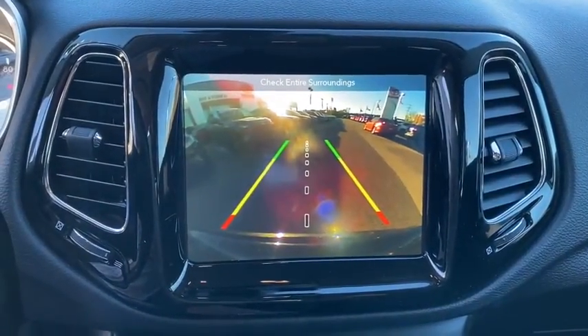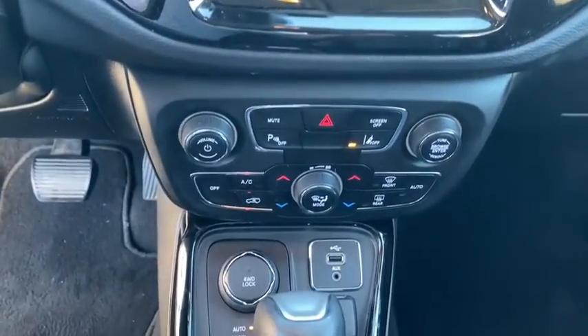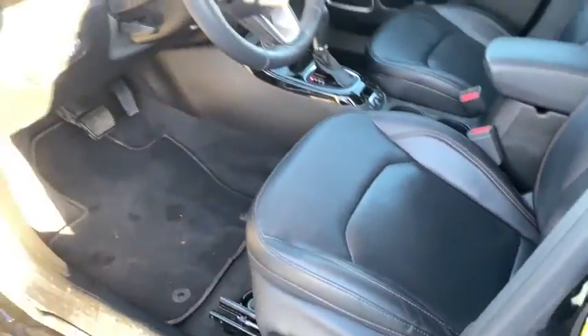Bluetooth, leather-wrapped steering wheel, adjustable steering wheel, power steering, keyless start, cruise control, four-wheel disc brakes, auto-dimming rear-view mirror, aluminum wheels, floor mats, four-wheel drive. This beauty will even make your house keys jealous.